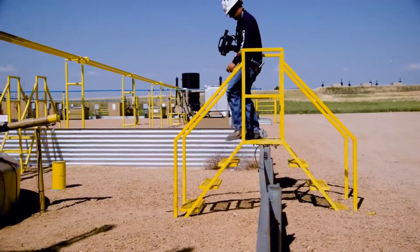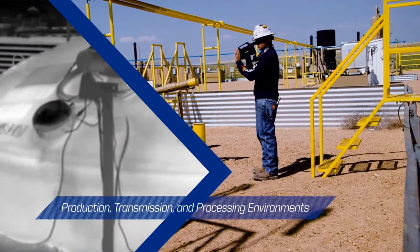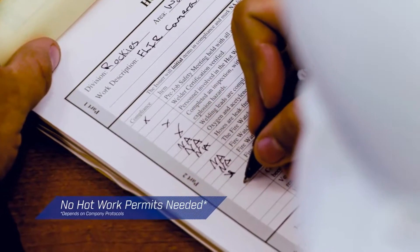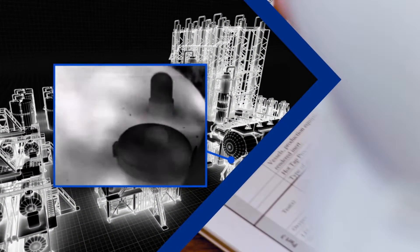This camera can go safely into most production, transmission and processing environments so you can work faster and more confidently, removing the need for hot work permits in certain areas, depending on company protocols.